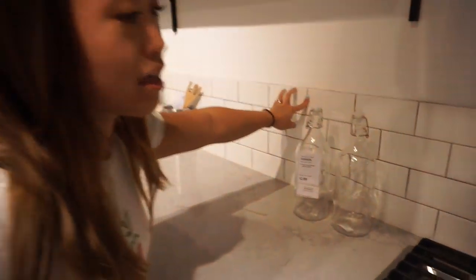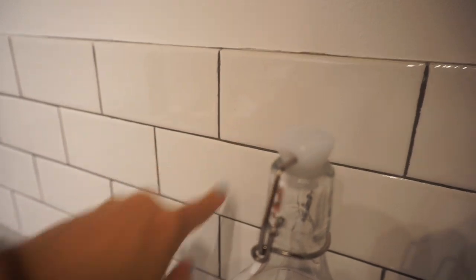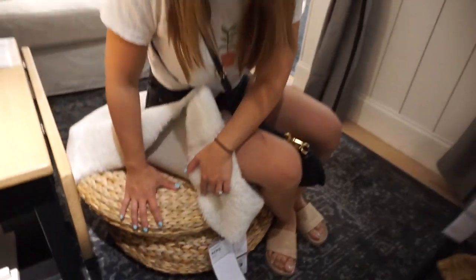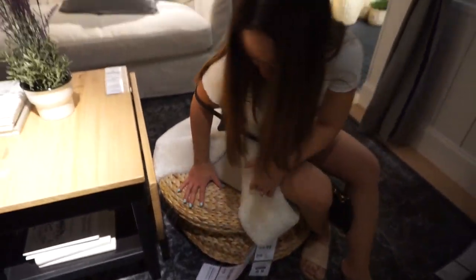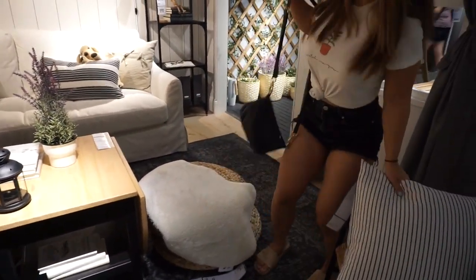We just made it to IKEA. The other day we actually tried to go but ended up leaving because we couldn't find parking. Hopefully it's not going to be too crowded — we found parking this time. This is the look I want to go for: this kind of tile backsplash. I like the contrast with the gray grout. This is really cute for extra seating, like $30 each.